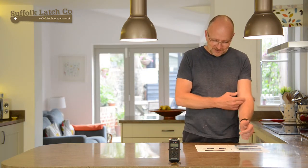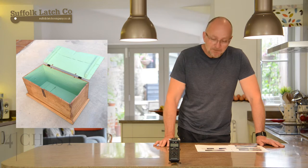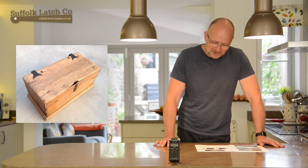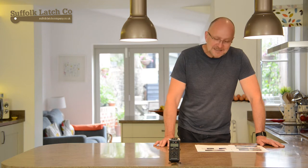Another one we had here was a customer who had a commission - an old sort of military chest which he used our butterfly hinges on, and with some staining, oiling, and waxing, it produced an incredible job, really, really lovely. And the final one we got here was clearly from an extraordinary photographer.